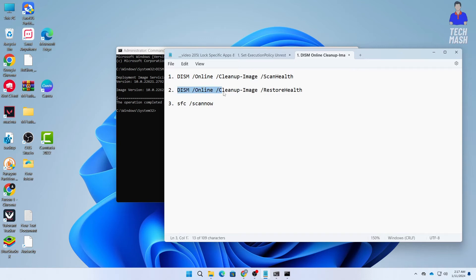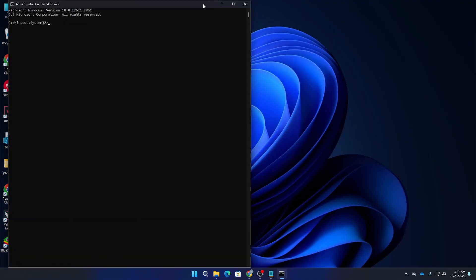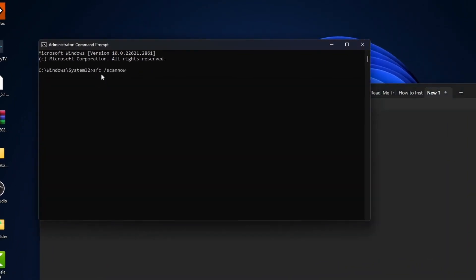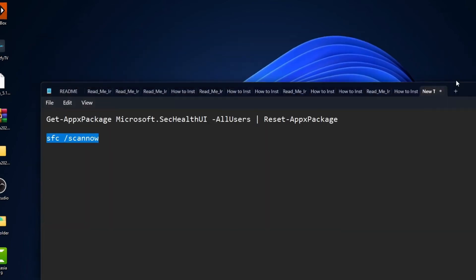Now copy the second command, which is about Restore Health — paste it into the Command Prompt and press Enter, then wait for it to complete. After that, open CMD again and paste the third command, which is 'sfc /scannow'. Your system will start to scan — this process will take some time, so wait. The third command was also executed successfully.